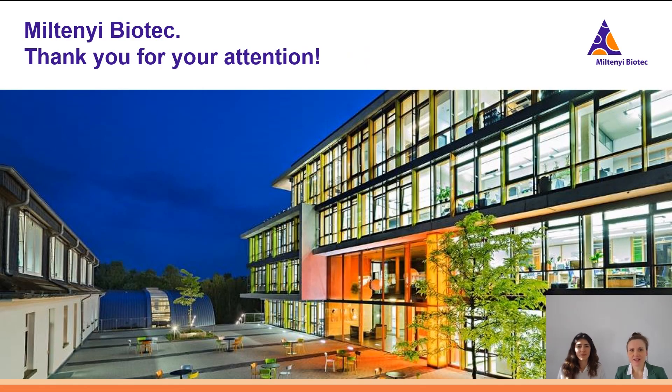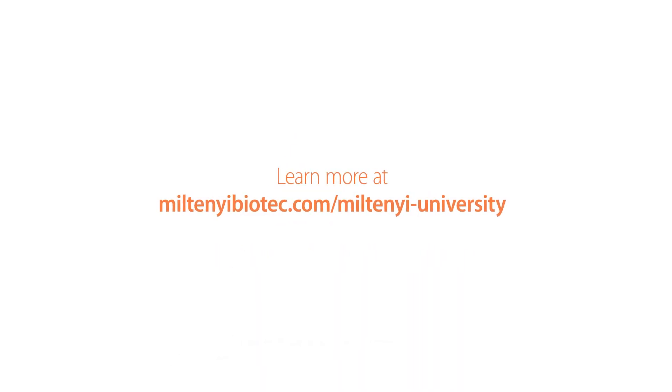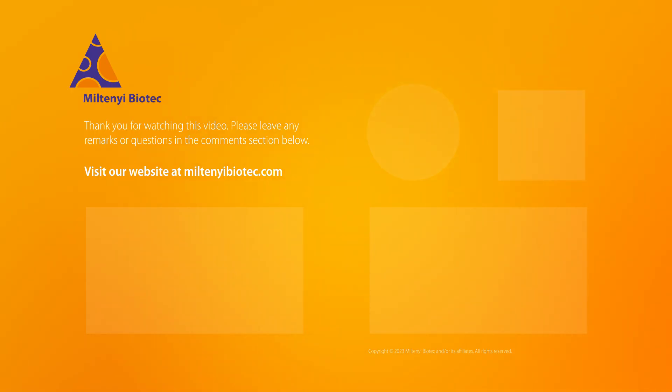With this we are at the end of our presentation. We thank you for your attention, and I thank you Arina for joining today. Goodbye.